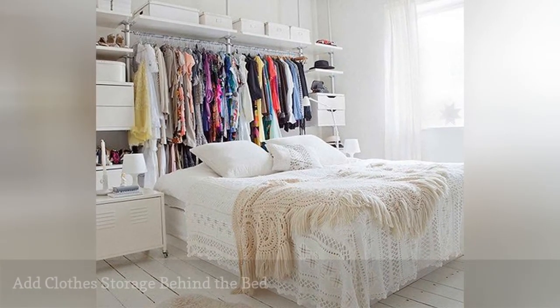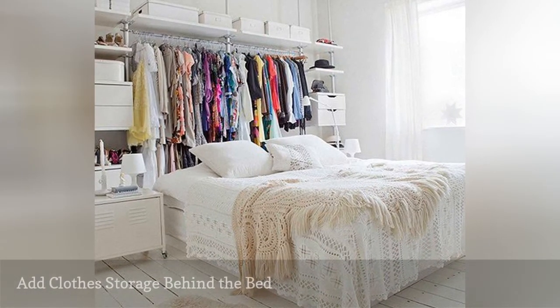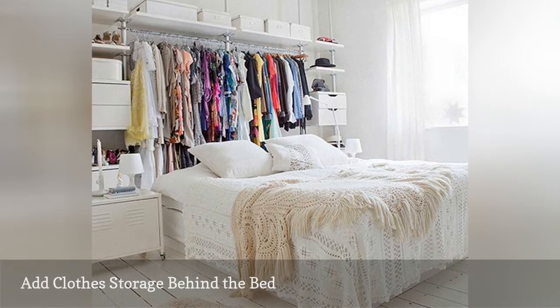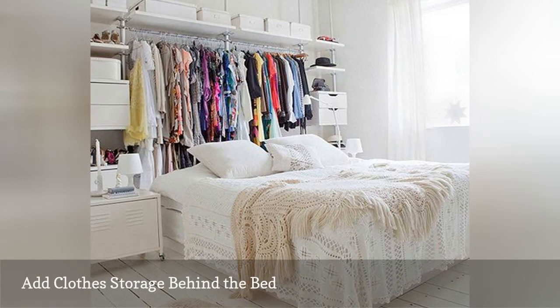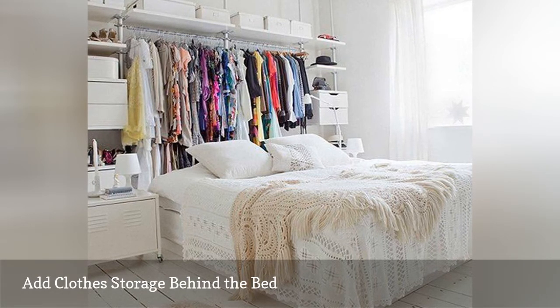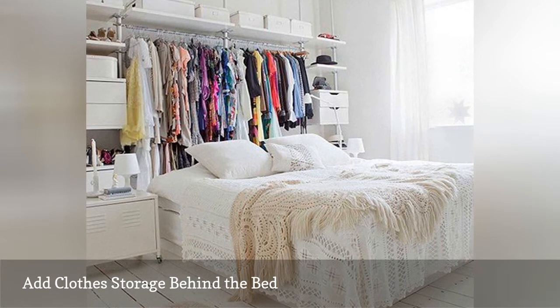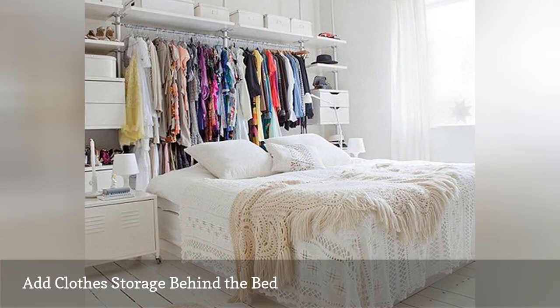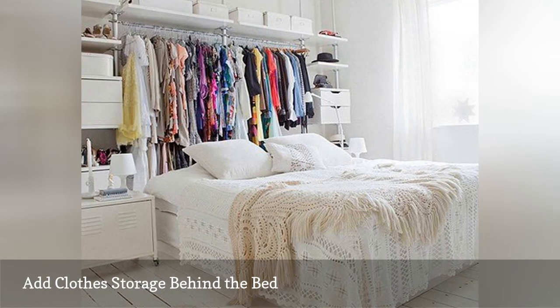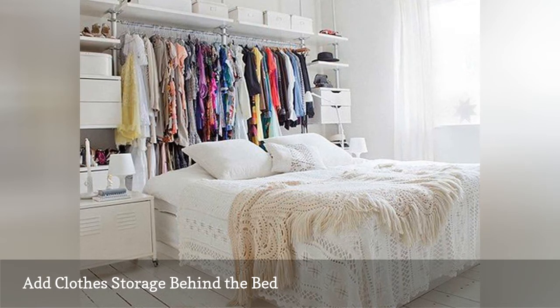Along with the space under your bed, the area behind your bed also is excellent to keep clothing out of the way but still accessible. For this makeshift closet, pull your bed and nightstands forward, and set up a clothes rack or rod behind the bed. Leave a space that is just wide enough for you to walk through to reach your clothing. If you add a tall headboard to your bed, you can create even more separation between this closet area and the rest of the room.